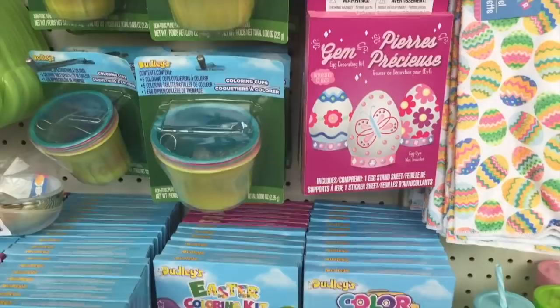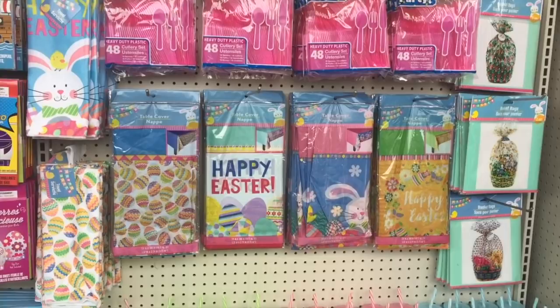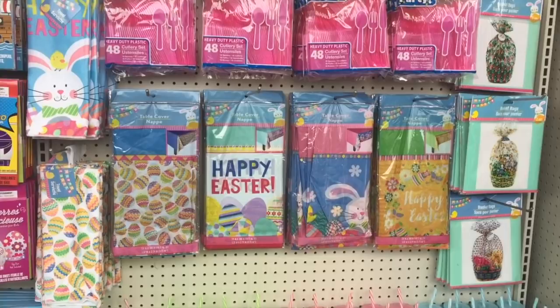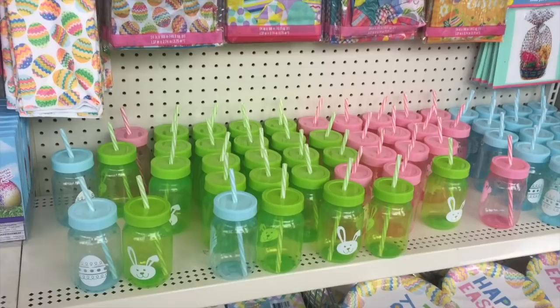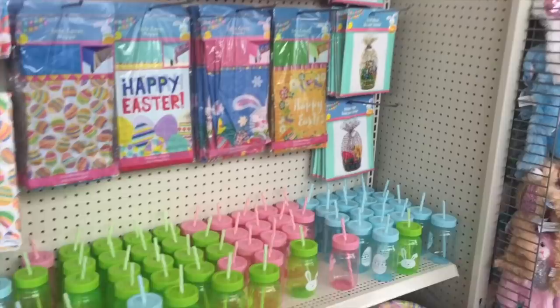And then they also have some more Easter table decorations. These cute little cups — they're plastic but they're like a mason jar kind of knockoff. And these are great for gifts for all ages to wrap in your Easter basket. I love that idea so nothing falls out.